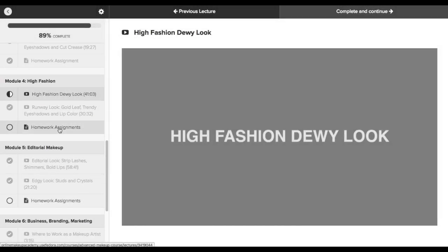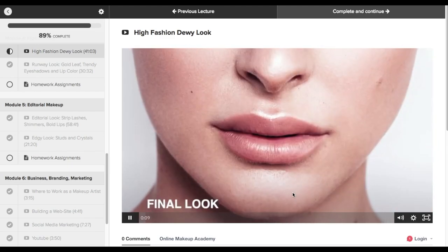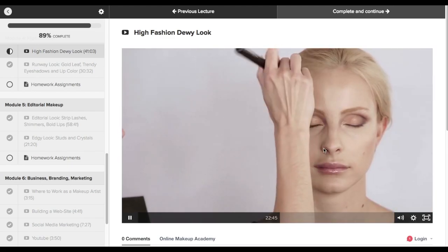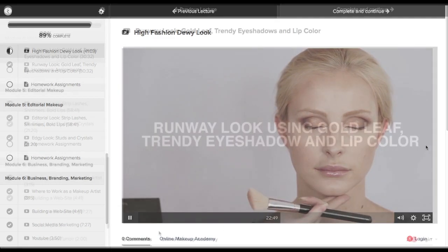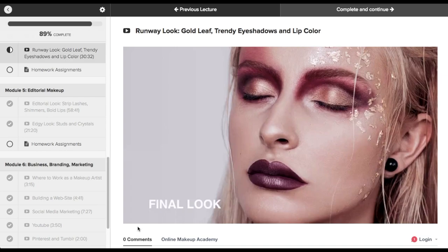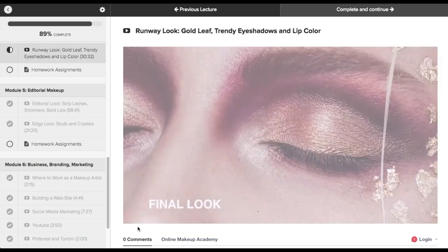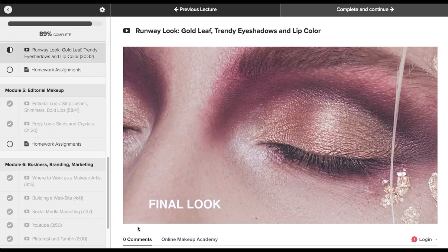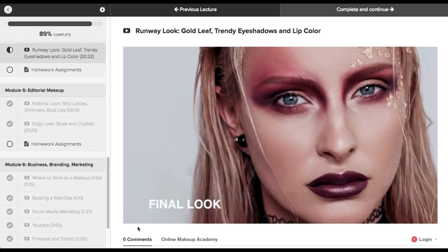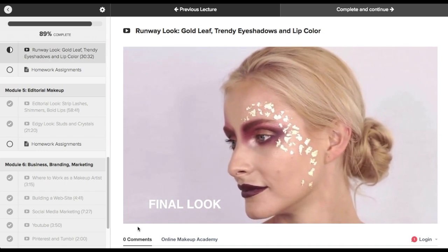Module four is called High Fashion. During that module, you will learn how to create high fashion looks, how to do runway looks, how to be creative and add a lot of different and bold color combinations. You can play with colors and be more risky than you would with an everyday look. That's why I really like the creative makeup course — it's just fun. You can really let your imagination go, get inspiration from everywhere, and actually create something really cool and original.